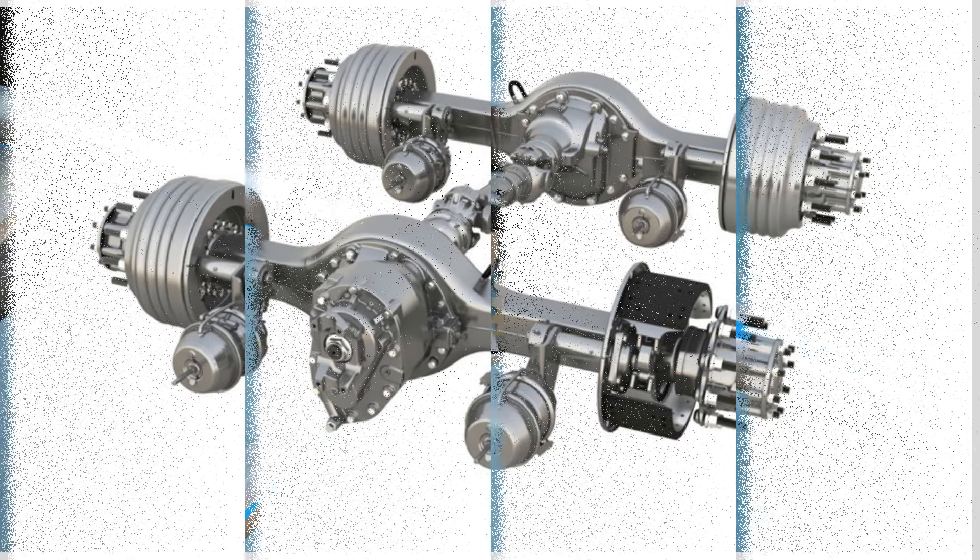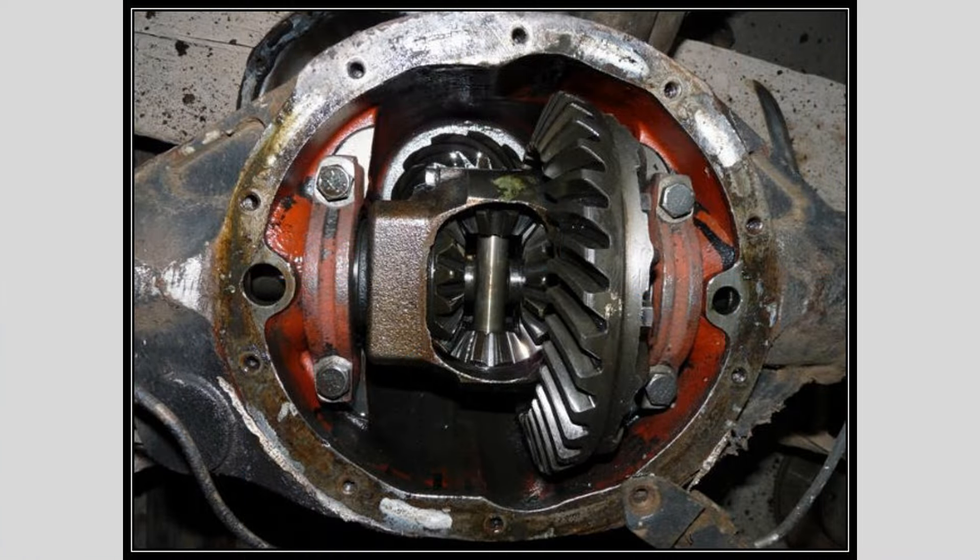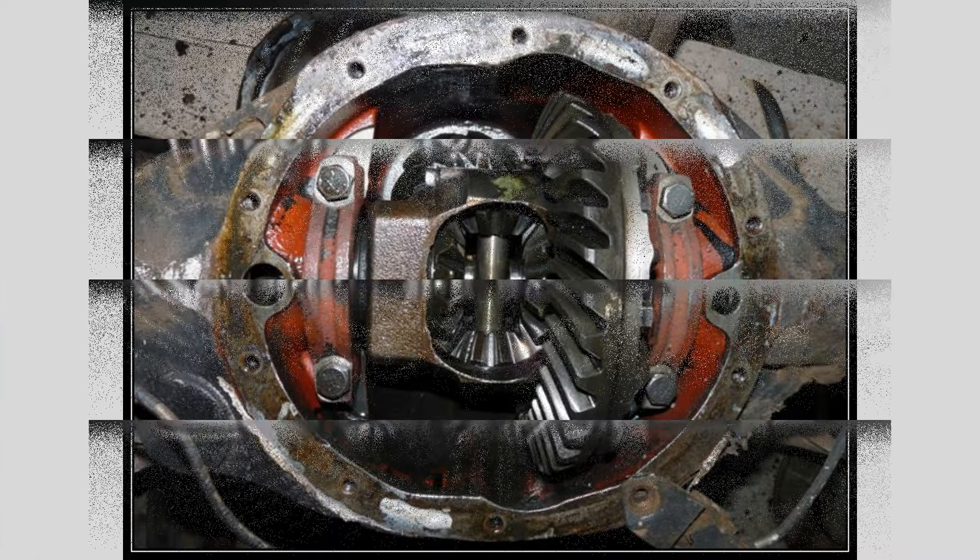Remember, these symptoms can also overlap with other mechanical issues in a vehicle. It's always best to consult with a professional mechanic or technician who can accurately diagnose the problem and recommend the appropriate repairs.